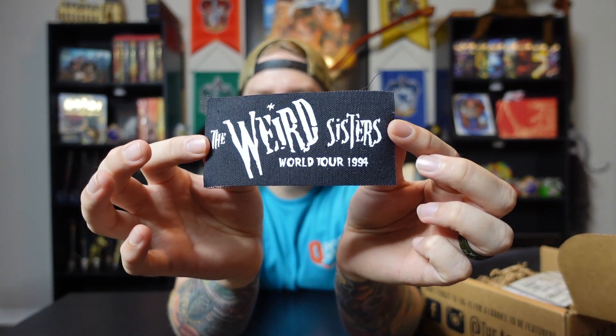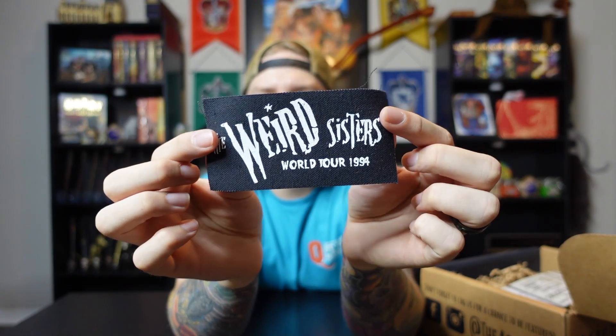First off, on top we have a Weird Sisters patch — World Tour 1994. The Weird Sisters, you guys know who they are. This is really neat — it is a patch that you could throw on like a denim jacket or something to display your love for the Weird Sisters and their music. A simple item but really cool either way. I don't know if I'll ever use this on anything since I don't really wear denim jackets.